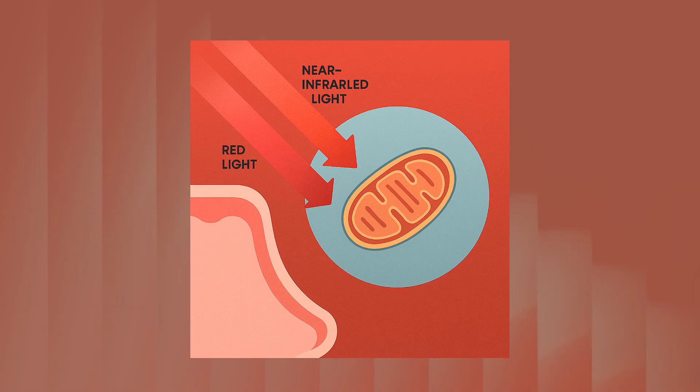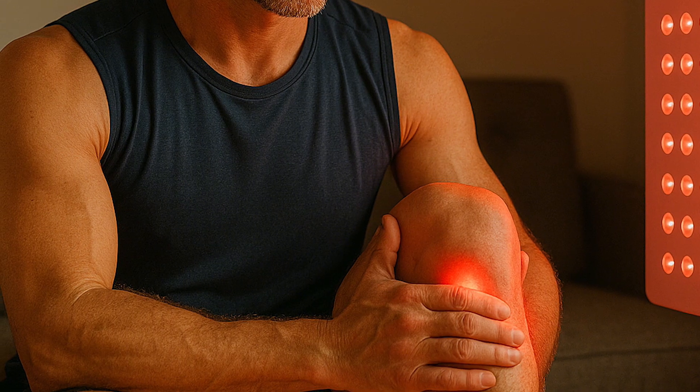Mitochondria are the tiny powerhouses inside every single cell — except our red blood cells — and they produce the energy our body needs to run on. That energy fuels everything from your brain to your skin to your muscles to your hormones and immune system. So when you hear that red light therapy can help with so many different things — fine lines, wrinkles, muscle recovery, pain — it's not woo-woo, it's not snake oil, there's solid science behind it. These improvements all rely on healthy, energy-producing cells. But just because the therapy is working on the inside doesn't mean you'll see changes on the outside right away.